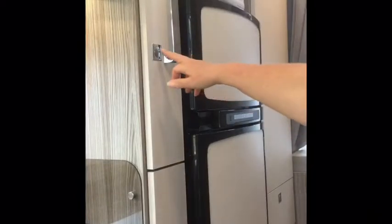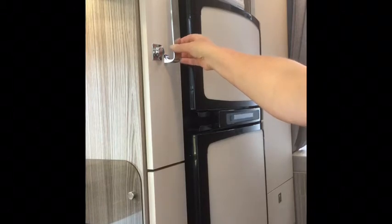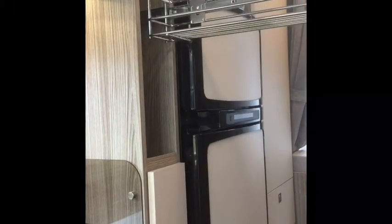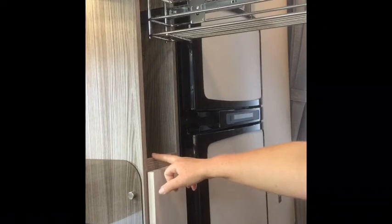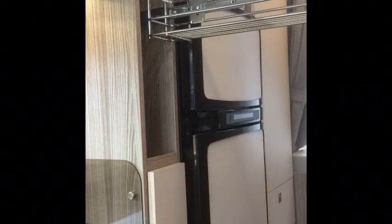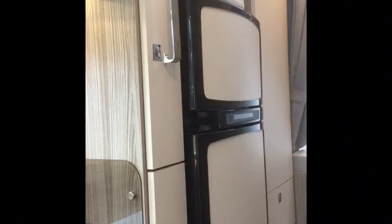Each motorhome has a slightly different cupboard configuration but they're all accessed the same way — just pop the button in to release it and then slide the cupboard out. Please don't put anything heavy in the metal trays because they're only held shut with little plastic clips. If you put something heavy in there and go around a sharp corner, the cupboards can slide open and come off the runner. Please put any tins or bottles into the cupboard on the shelves in the middle, and when you are driving please ensure all the cupboards are locked by depressing the button.